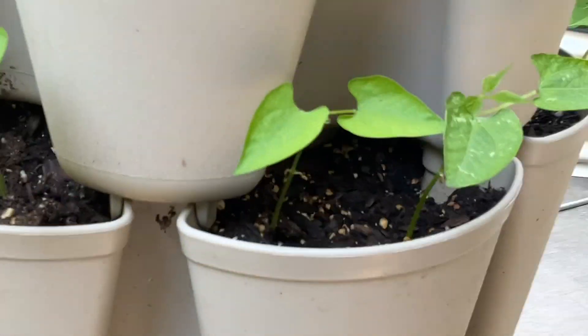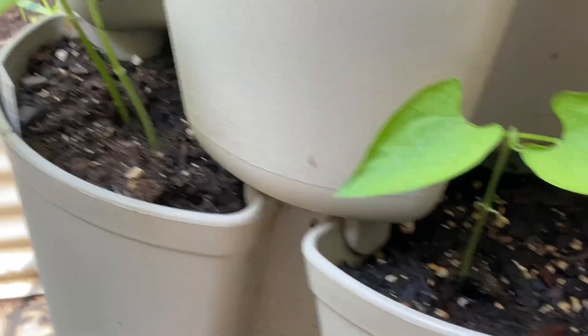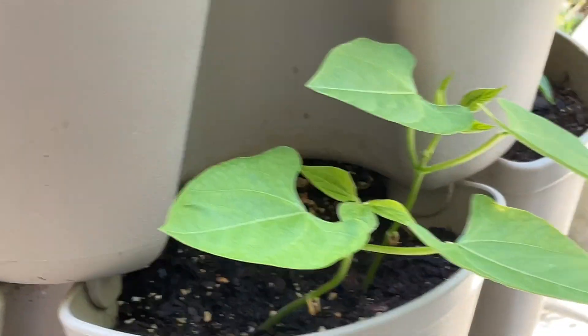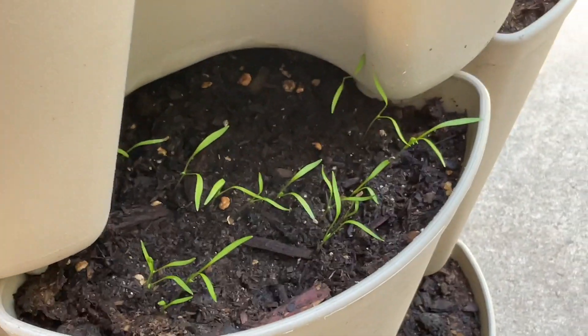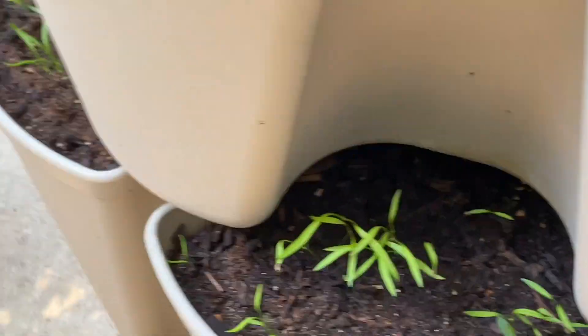I have beans — these are called Tobacco — and they all came up beautifully, planted two or three weeks ago. Lots of carrots have come up, so I have carrots all around there.